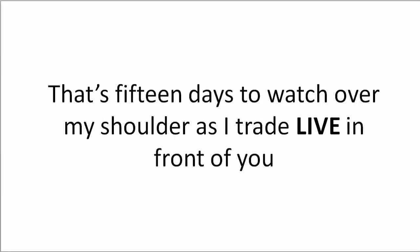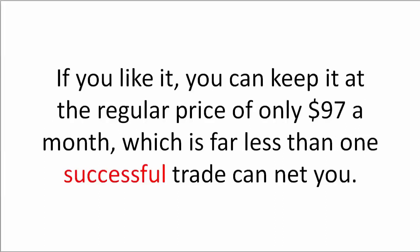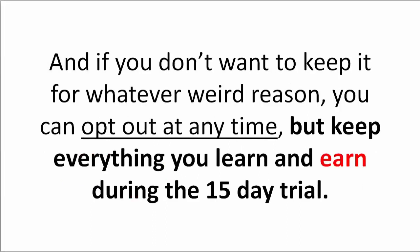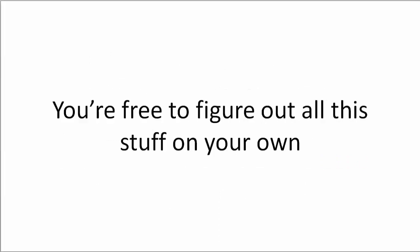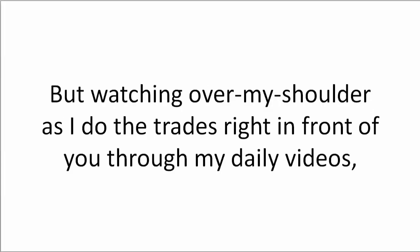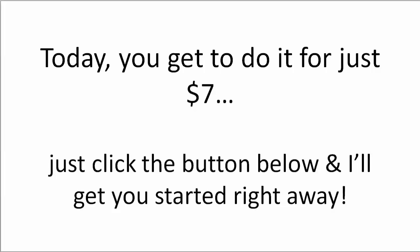That's 15 days to watch over my shoulder as I trade live in front of you. There's no better way to learn than to watch experienced traders doing what you're currently learning about. If you like it, you can keep it at the regular price of only $97 a month — far less than one successful trade can net you. If you don't want to keep it, you can opt out at any time but keep everything you learn during the 15-day trial. Watching over my shoulder through my daily videos is something many people pay thousands of dollars to do when they fly to meet me in person. Today you get to do it for just $7. Click the button below and I'll get you started right away.